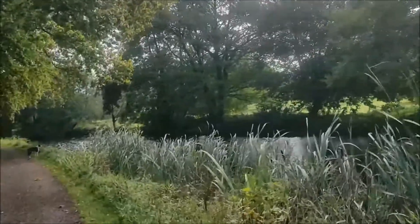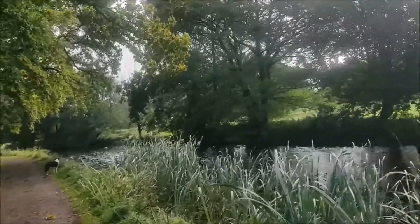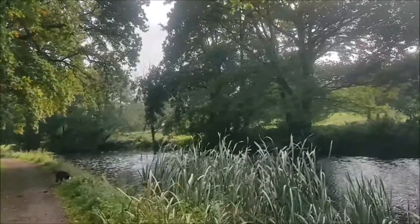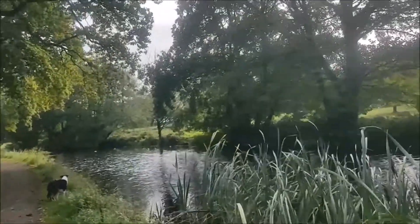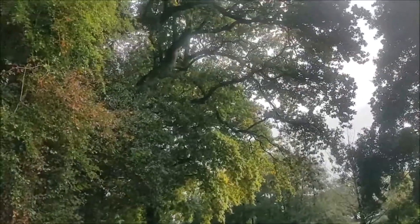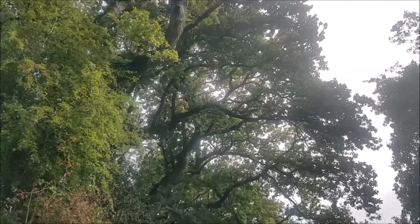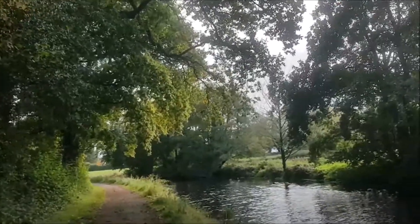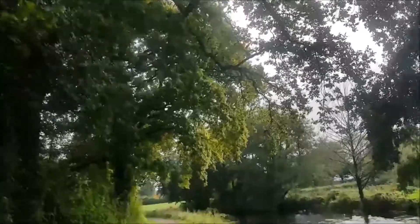I just thought I would share with you a few shots of this gorgeous place. If you're wondering where I am, this is the Grand Western Canal near Tiverton, down in Devon. It's about half an hour's drive from me, but well worth it.